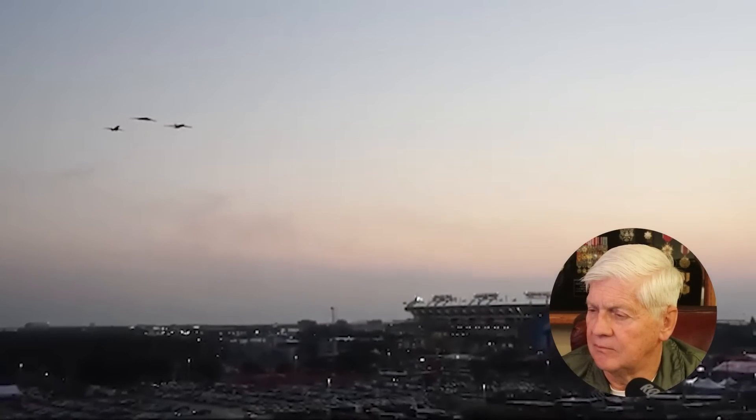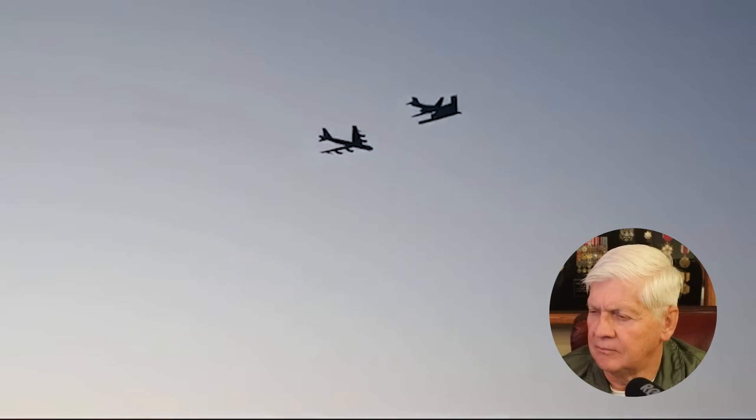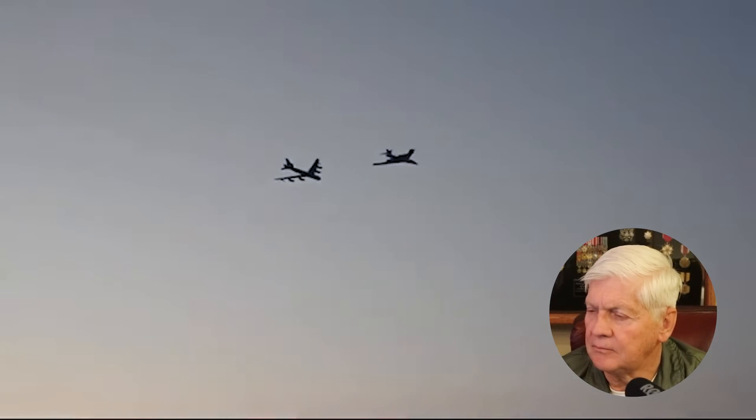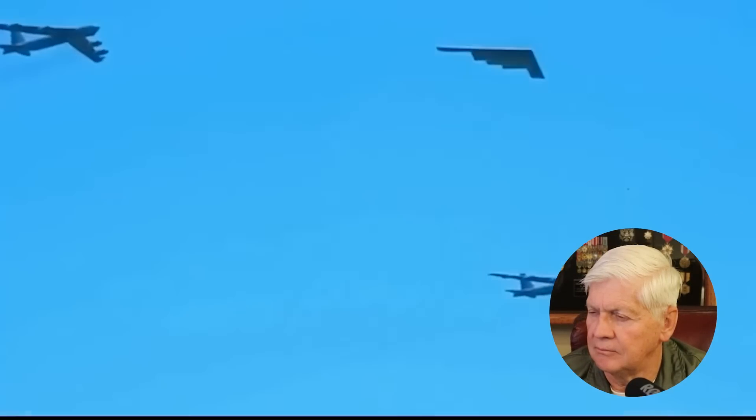The new bombers will be augmented by 76 B-52H Stratofortress bombers that could serve another 30 years, for a total of 90 years of service — with 100 years of continuous service a distinct possibility. The US Air Force will retain the aging B-52 for its conventional capability and standoff strategic capability; it won't do deep penetration, but will instead fire air-launched cruise missiles from outside enemy surface-to-air missile coverage.